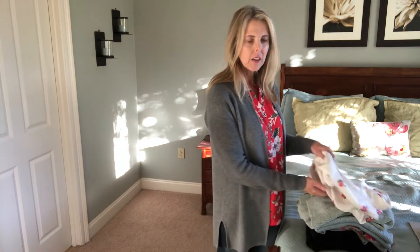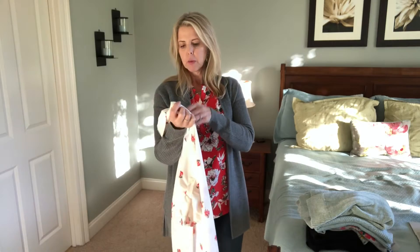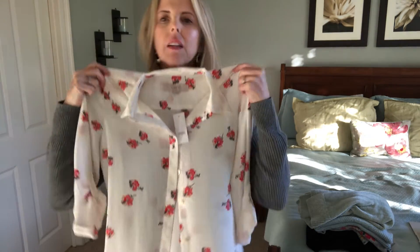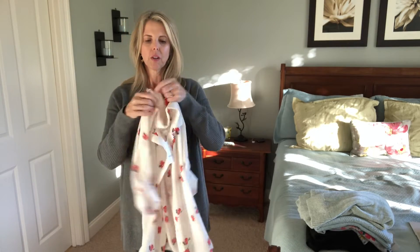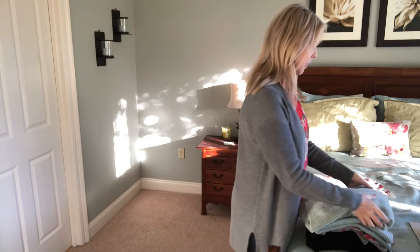I placed this order about a week ago and it just arrived today. Actually, everything except this top — I actually bought this in the store last week but I wanted to show it to y'all also. The regular price was $59.50. I'll tell you at the end how much I paid for everything, but I just liked the little floral print. It has tab sleeves that you can roll up and buttons at the front.